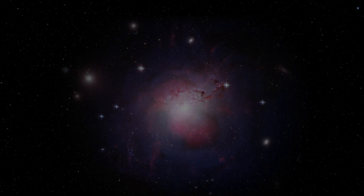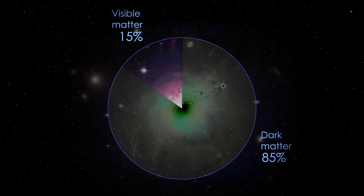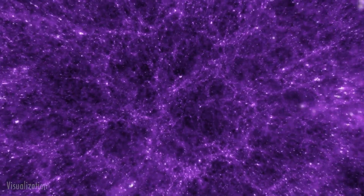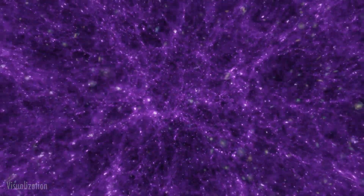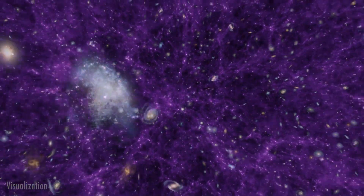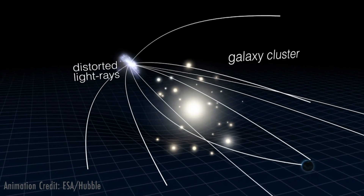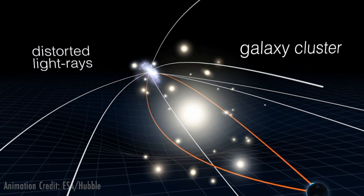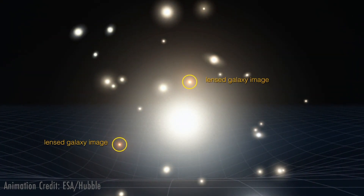Dark matter is a mysterious, invisible substance that makes up the bulk of a galaxy. The gravitational pull exerted by dark matter is thought to tie galaxies together throughout the universe. There is so much regular matter and dark matter concentrated in massive galaxy clusters that their gravity magnifies and warps light from distant background objects. We call this effect gravitational lensing.